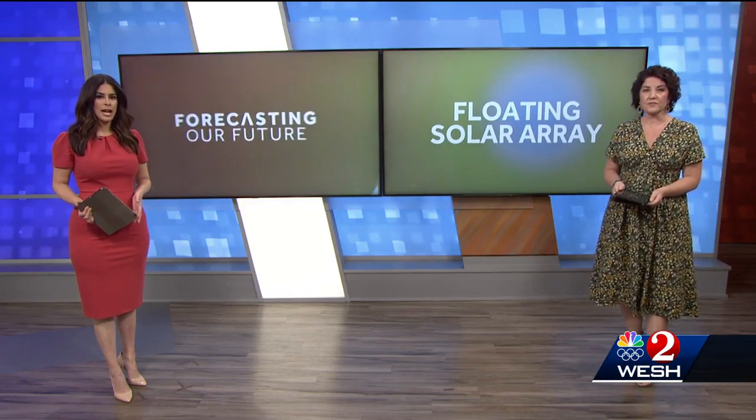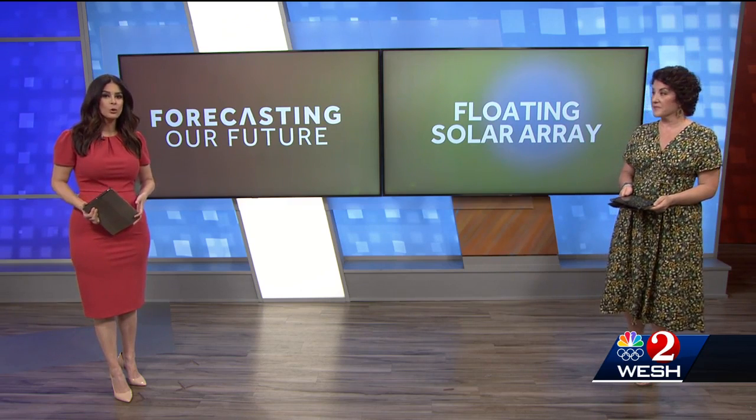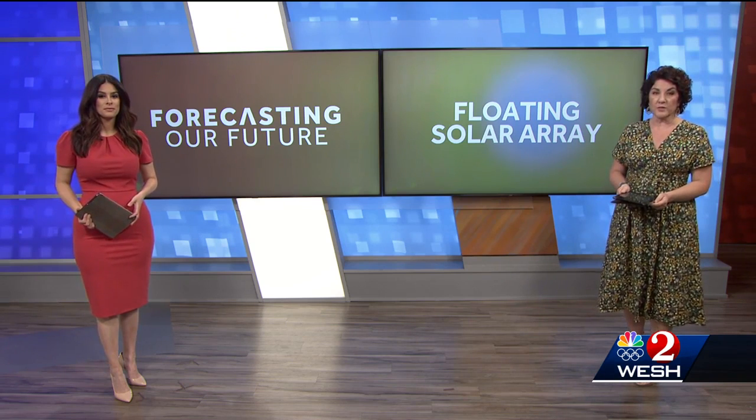Forecasting our future involves planning ahead for a more sustainable community. Orange County is doing just that with a state-of-the-art floating solar panel installation. It's expected to be a game changer for making renewable energy goals. First Warning meteorologist Marquise Mead got to see how it works.